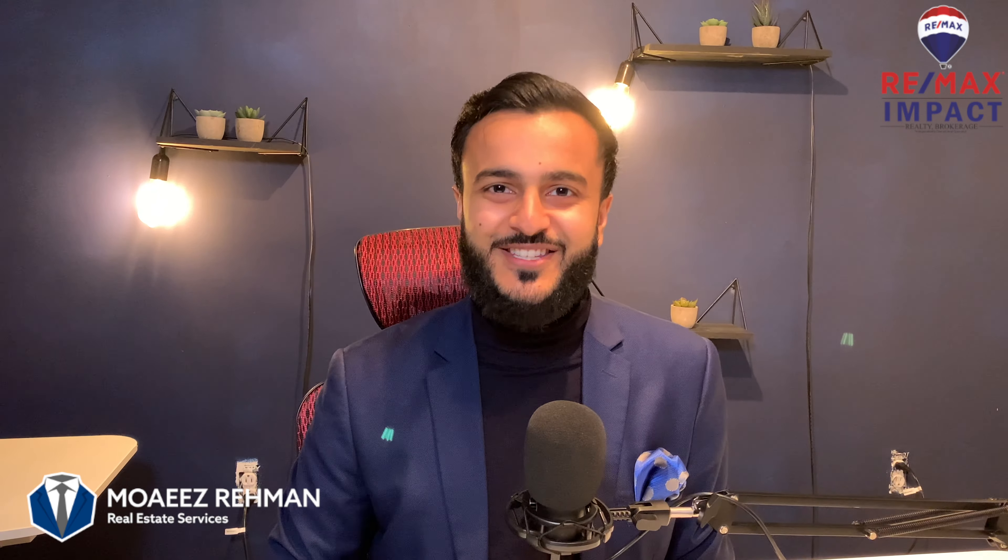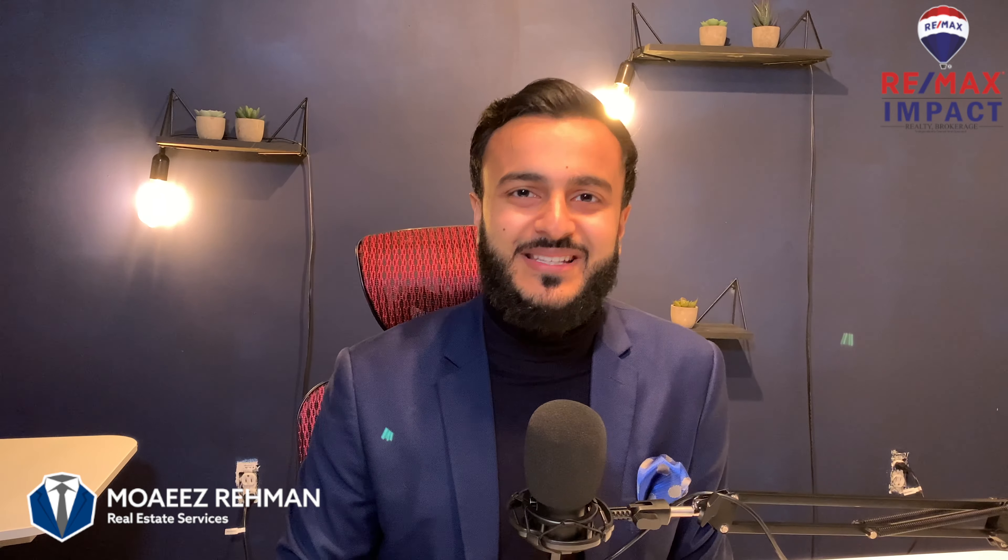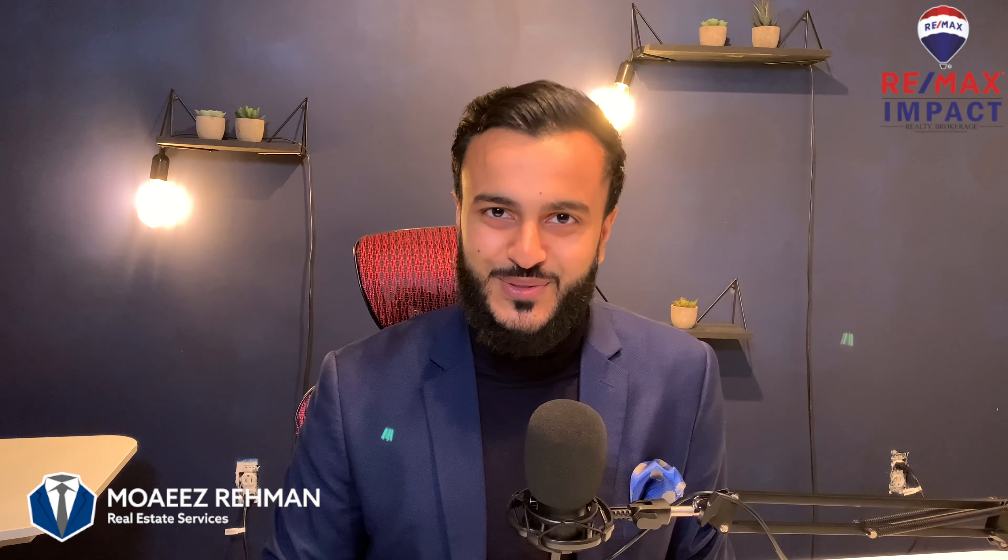Hey everyone, my name is Moiz Rahman — you may call me Mo if it's easier. I actively sell real estate across the Durham region and the GTA with Remax Impact Realty. So let's dive right into it.